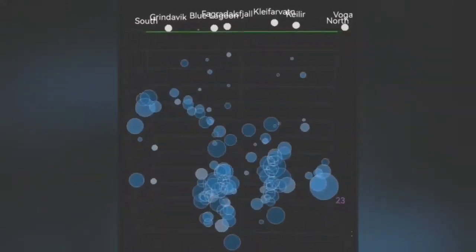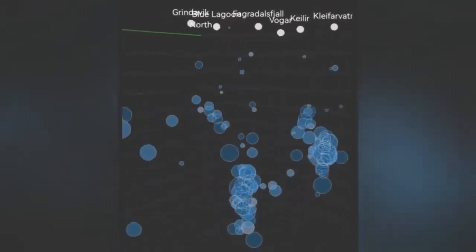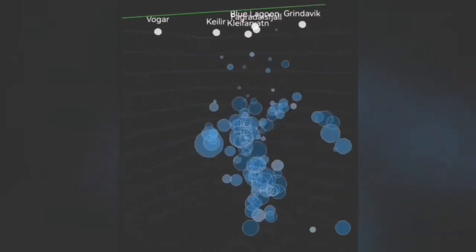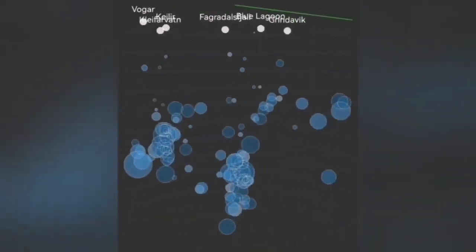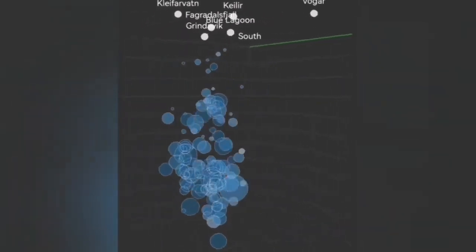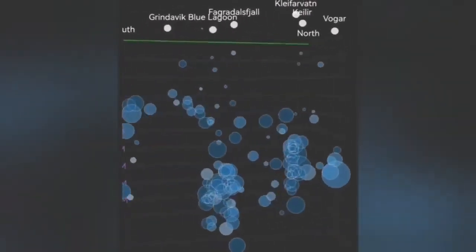We see this in the tremors and the earthquake 3D model over the past few days. And today, I looked at it again and it is there, moving upward in that direction, as you can see — I'll turn it around slowly for you.